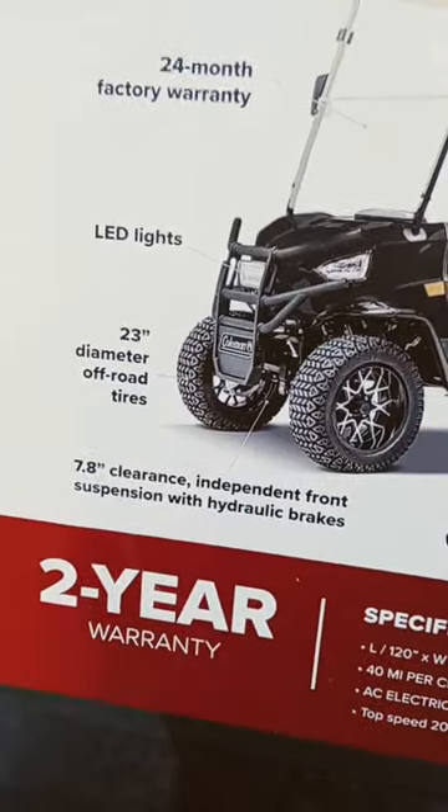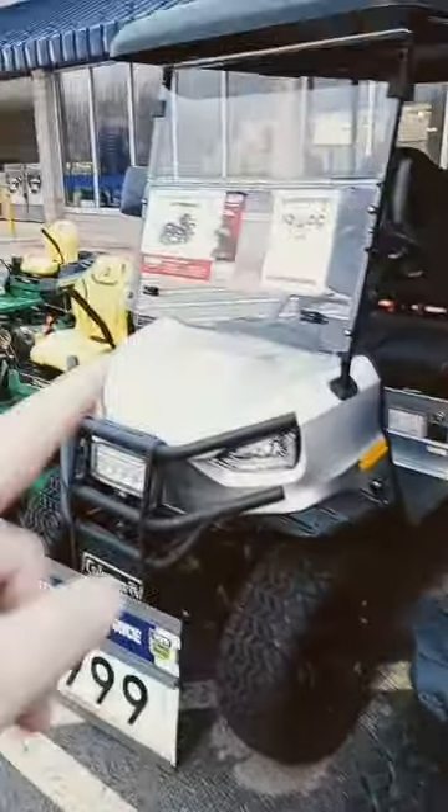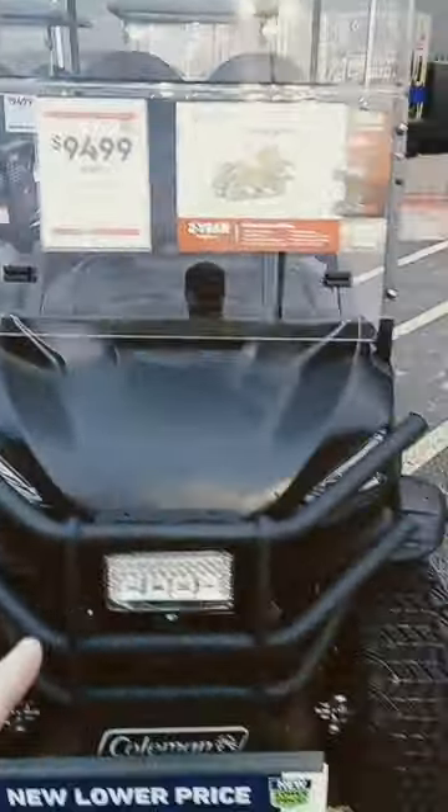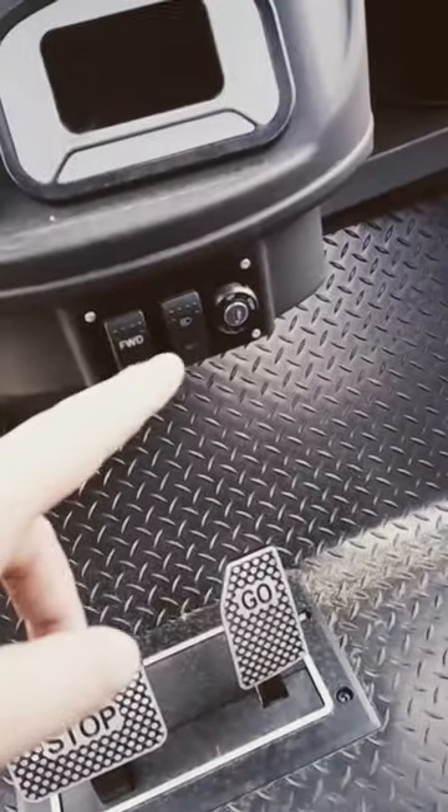It has 23 inch rim tires. It's not four-wheel drive because there's no shaft in there. You can get it in silver or black — the seating looks really nice, even in the back. It's $10,000 basically, or you can get the 84-month financing at $156 a month. It's got your emergency brake, stop, gas, forward and reverse, and lights.